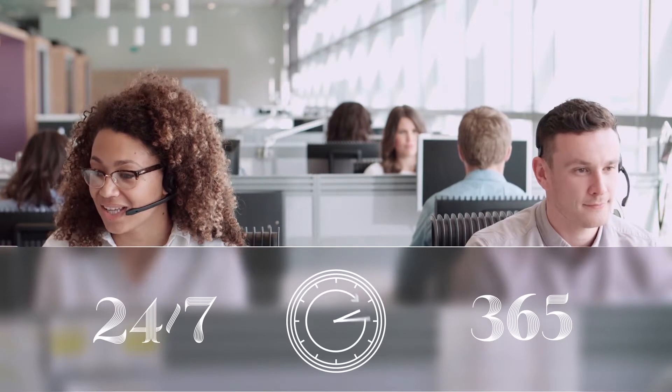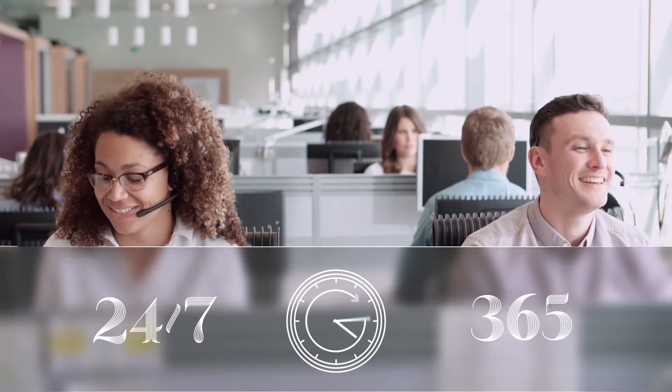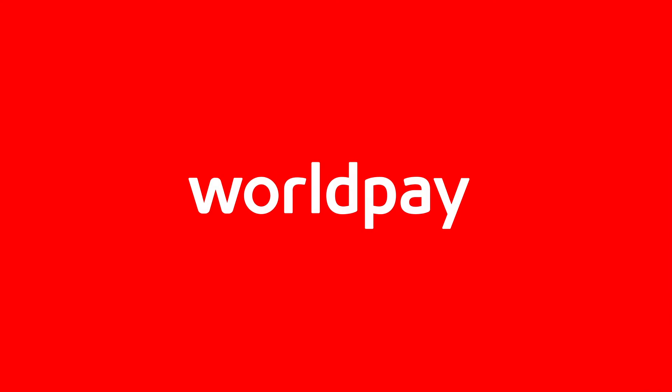If you need to speak to us, we'll be there when you need us most with 24/7 customer support, 365 days a year from our expert team based here in the UK. Get in touch to see how WorldPay can help simplify payments for your business.